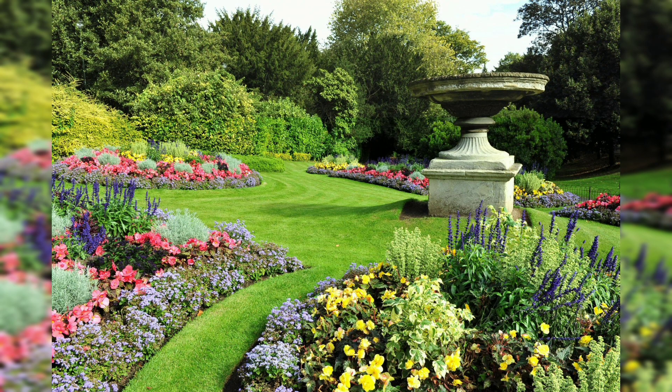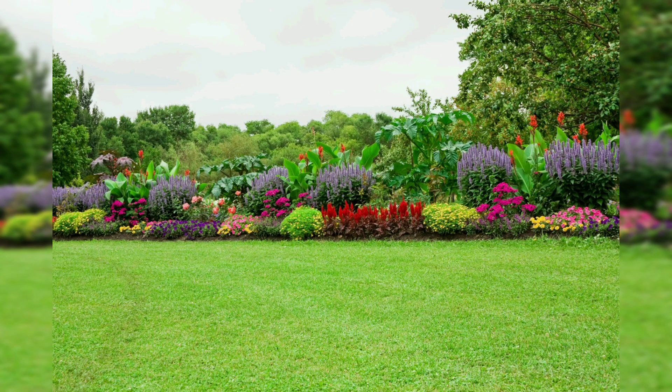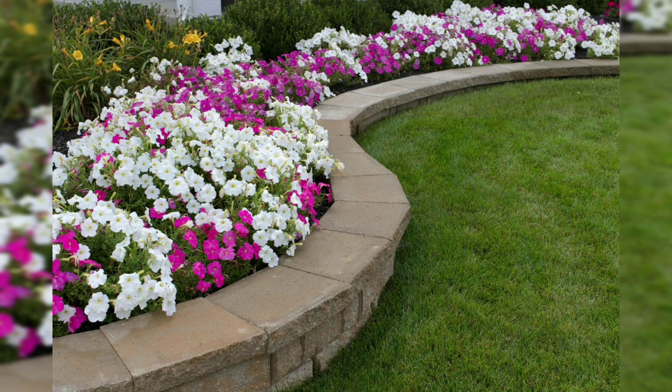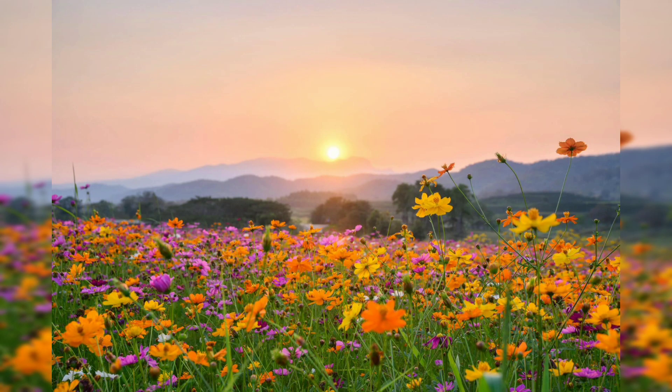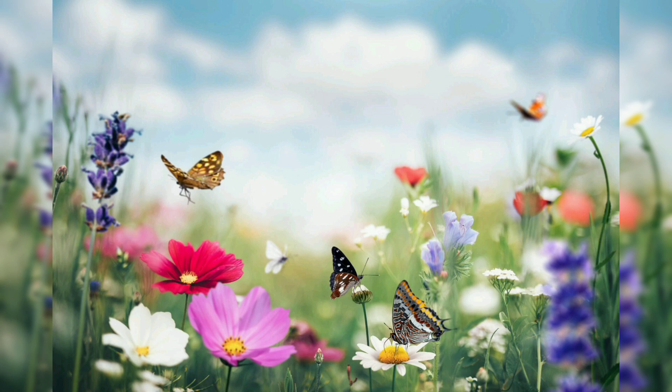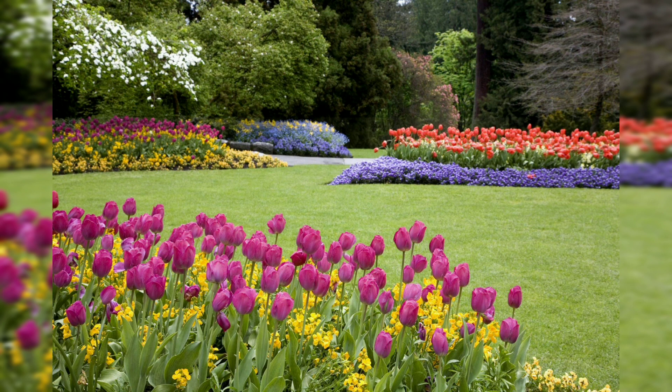A wildflower meadow is a naturalistic style that mimics the look of meadows or prairies, featuring a mix of native wildflowers and grasses that attract pollinators and other wildlife. A container garden is a versatile option for small spaces or urban environments, allowing you to plant flowers in pots, planters, or hanging baskets for a portable and customizable display.